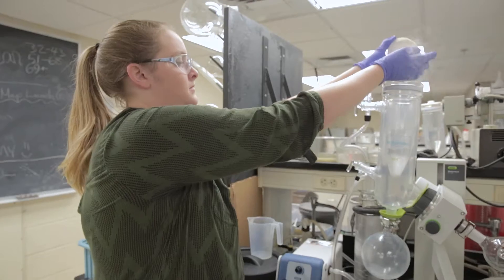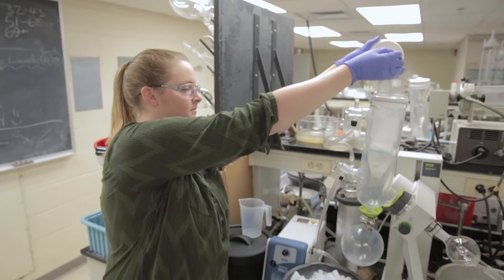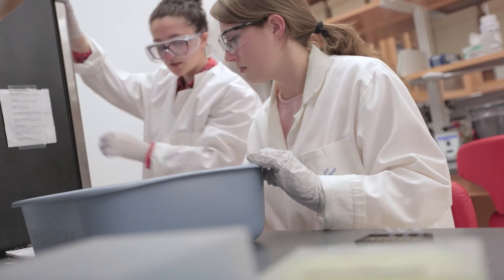The project that I was put on for the summer was team carolactin, which is basically synthesizing a molecule that can kill certain bacteria — environmental bacteria called a biofilm.